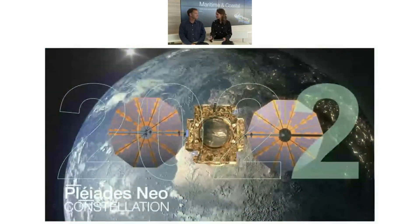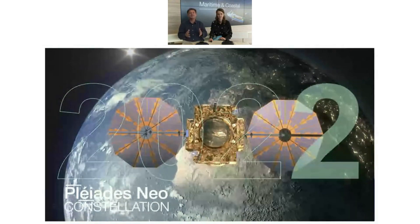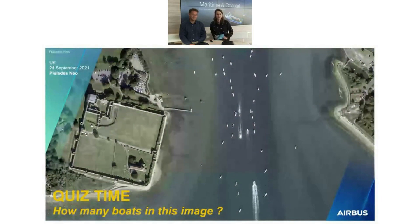I think we are done — or rather, we are already running late. I hope you enjoyed the show. Just to wrap up on the key specificities of Pleiades Neo: four satellites, 2 million square kilometers per day, easy and near-real-time tasking, fully digital satellites connected to the cloud with API access to images, and 30 centimeter resolution with high positional accuracy. Let's reconnect in 2022 because we will have a lot more to share. And to conclude, a small quiz: can you count the number of boats in this Pleiades Neo image? Write your answer in the chat.